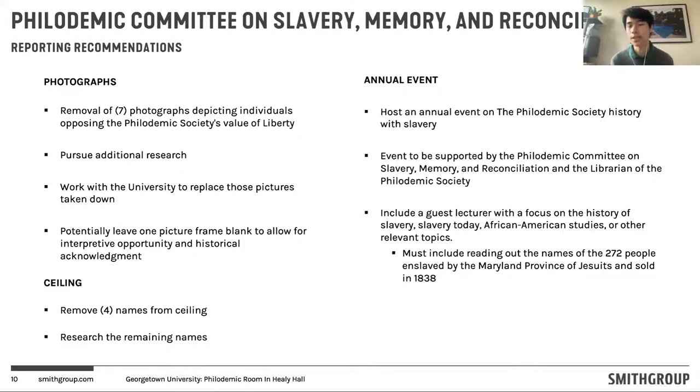Also part of this report is thinking about how we might continue this work in future years once the room is renovated, by hosting different events to ensure that members of the Philademic are actively aware of the longer history of the society.